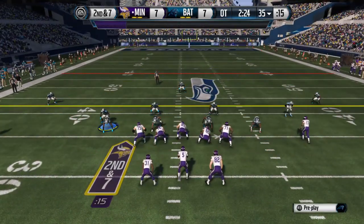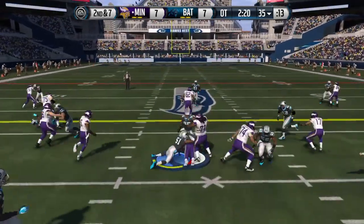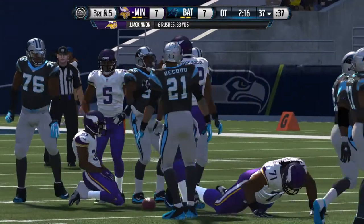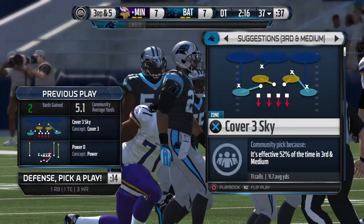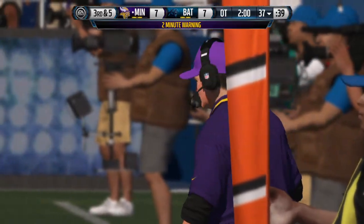Split backfield here. Hand off up the middle. It's Mayo who brings him down. You've got to keep your offensive linemen aggressive, so you have to run the football every once in a while. That run, even though it was a short gain, it served a purpose.